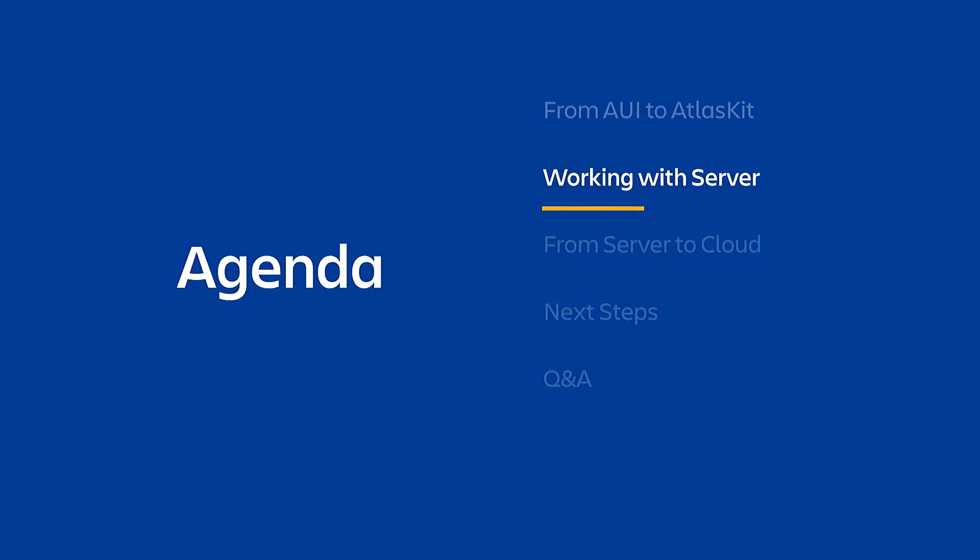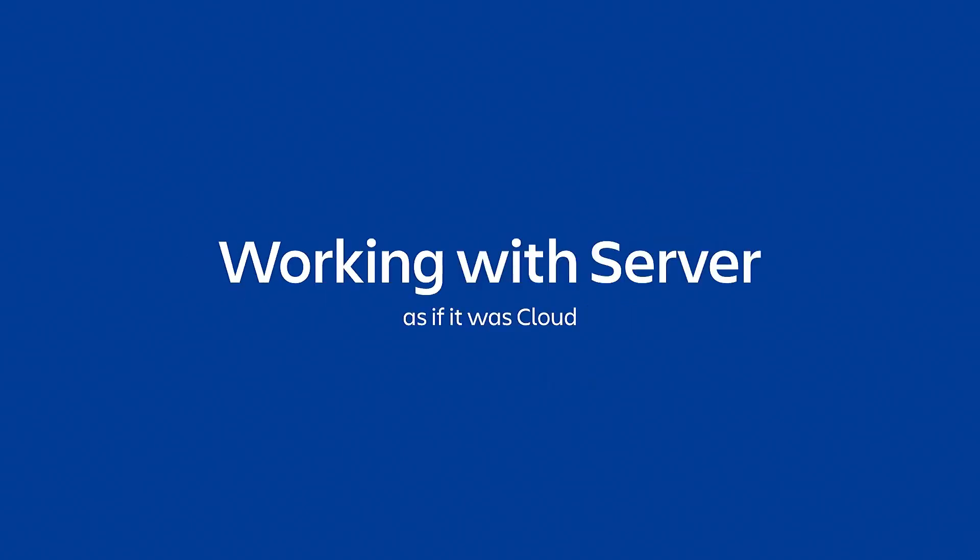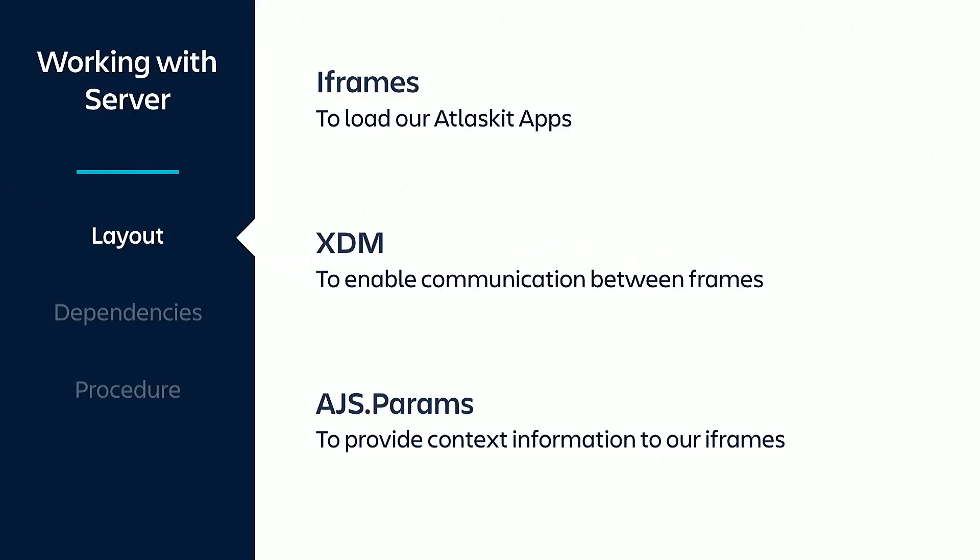You may have heard that AtlasKit is meant for cloud and AUI is meant for server. Well, it doesn't have to be like that. You could use any of both technologies in any of both platforms if you wanted. But Confluence embeds jQuery together with AUI and Backbone. So how do we get to use AtlasKit in server? We do it with iframes. We load our AtlasKit-based React applications in iframes, and we isolate our frontend stack from Confluence's. In fact, we began doing this even before adopting React, since we found it was a practical way to deal with Confluence upgrades.